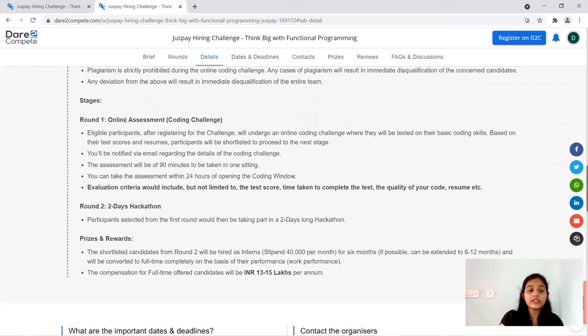In the online assessment, a 24-hour active link will be available — you can use it any time within those 24 hours and make use of the 19 minutes. Plagiarism is very important to note: in both rounds you have to make your own submissions and your own work. That covers the two stages of the round.